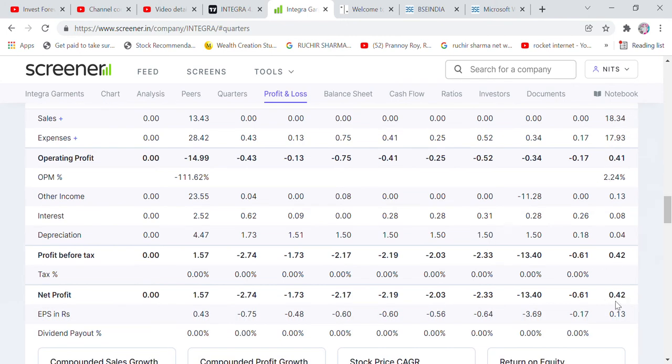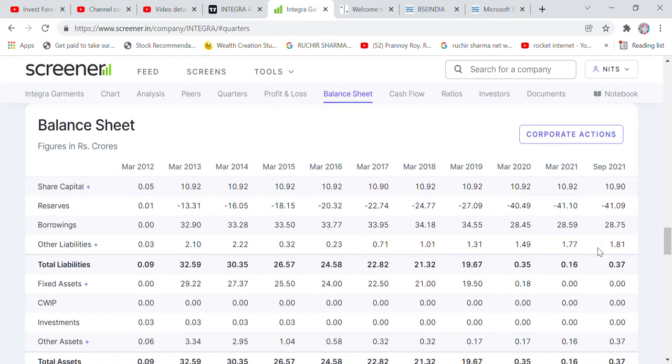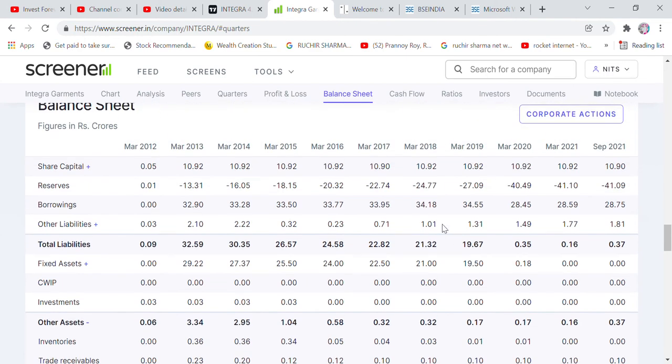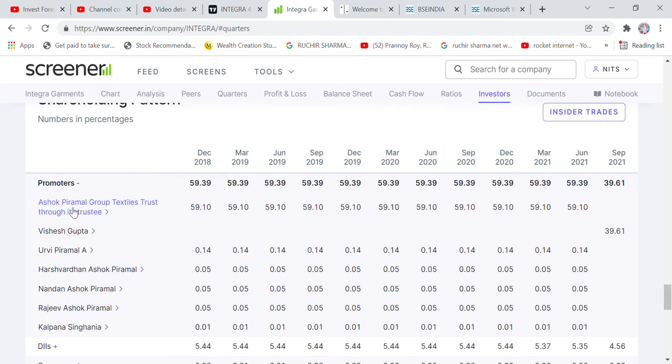Annual sales are 18 crore and net profit is about 42 lakh rupees. Share capital is 1.1 crore and reserves are around 2.8 crore. The debt equity ratio shows the company has no debt. Investments are not small and cash is around 2.4 billion. Overall, the company's financials show mind-blowing profit which is good.